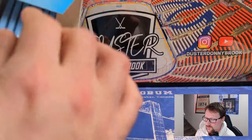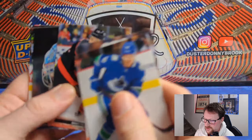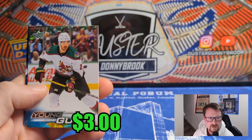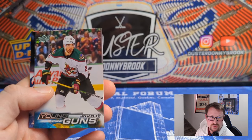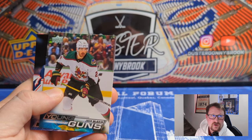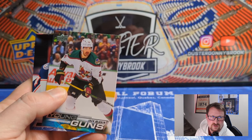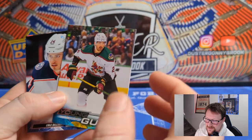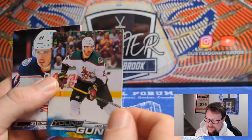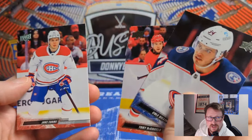Box three pack one: Nico Daws again, Philipp Kurashev, Brady Skjei, Steward Skinner — Young Gun of Jack McBain, probably the only Young Gun in this box. Minnesota's 63rd overall pick in 2018, rights traded to Arizona for a 2022 second-round pick. Played 10 games last season centering the third line with Mattias Ekholm. Long development but showing some potential — he's a mainstay on the team now as a third-liner. Cole Sillinger, Tony DeAngelo, and Jake Evans.